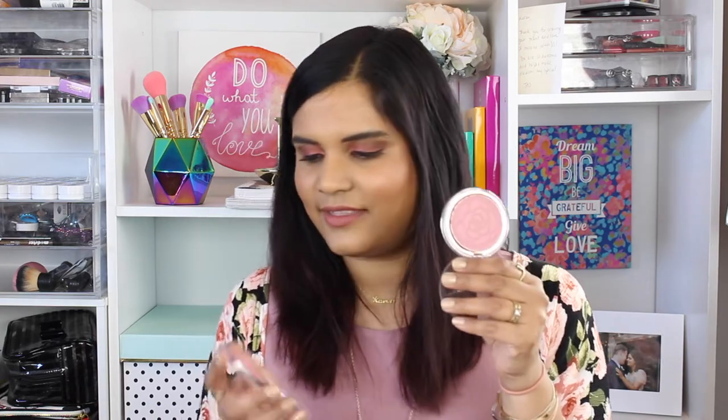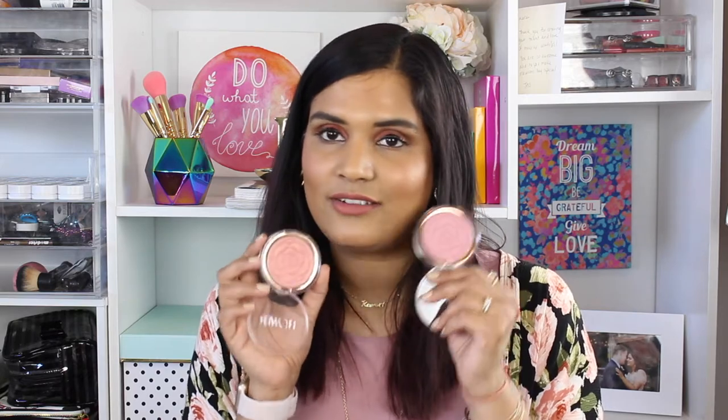Another new favorite of mine are these flower pots from Flower Beauty — that's Drew Barrymore's makeup line at Walmart. They have some really affordable shades and I just think they did an amazing job with these blushes. I have Sweet Pea, which is a beautiful more mauve shade, and Warm Hibiscus, which reminds me so much of NARS Orgasm — it's pinky with a gold shift to it. Both are incredibly pigmented and under $10, so I'd totally recommend Flower Beauty from Walmart.